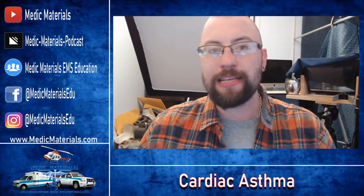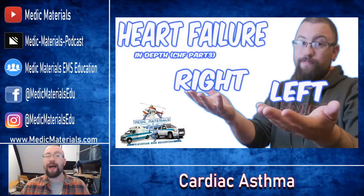First, we need to talk about left-sided heart failure. If you haven't learned about left-sided heart failure, I implore you to go check out the video on the Medic Materials YouTube channel. It talks all about left-sided and right-sided heart failure and breaks down both completely. The link is in the description of this video.